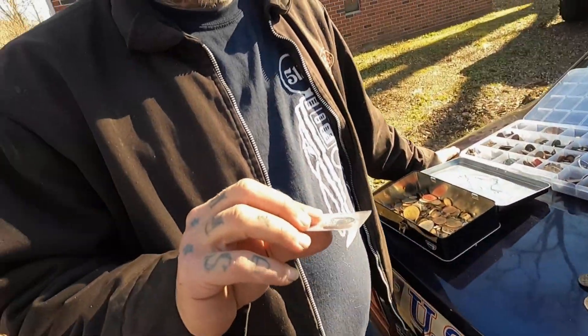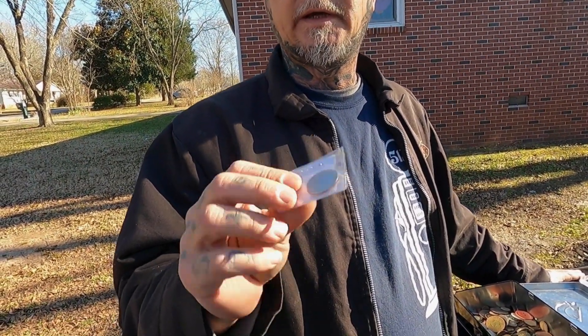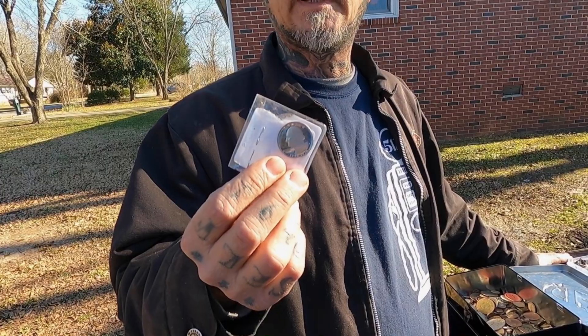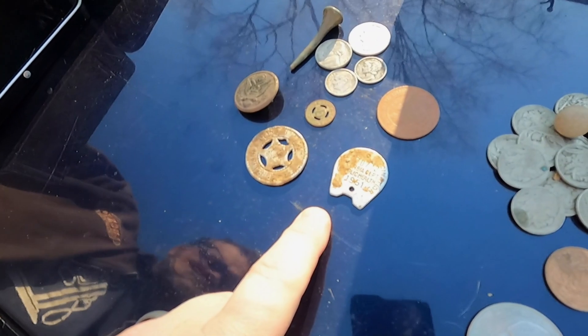This is a 1776-1976 bicentennial quarter. It has a silver content because it's an S-mint, and it's uncirculated, so it's a really nice piece. Yeah, so that's one spot right there.